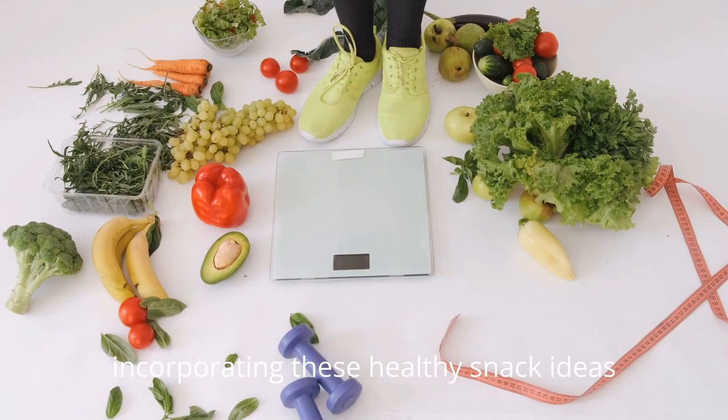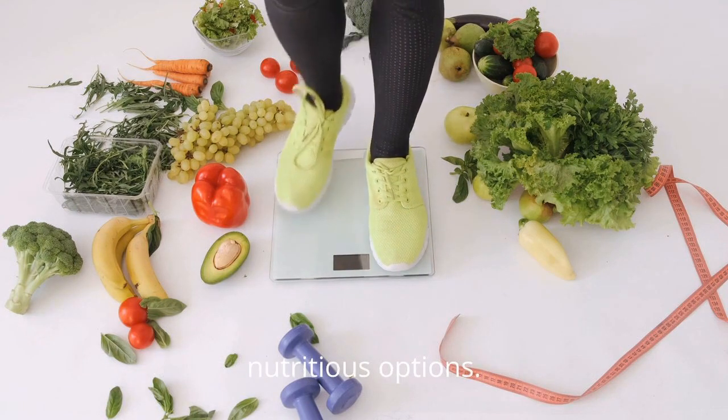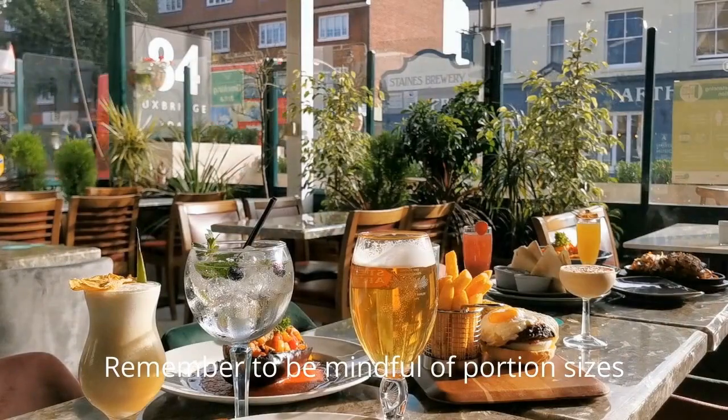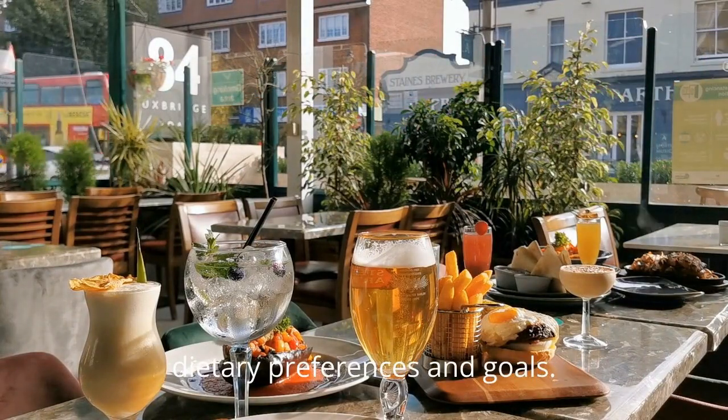Incorporating these healthy snack ideas into your routine can contribute to weight loss by providing a balance of nutrients and helping you avoid less nutritious options. Remember to be mindful of portion sizes and choose snacks that align with your dietary preferences and goals.